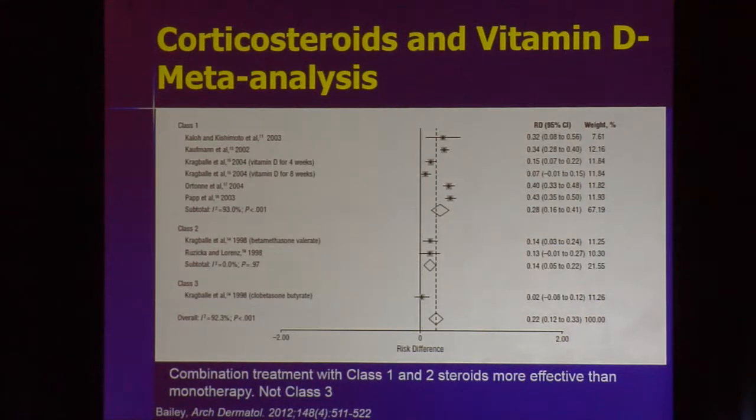A recent meta-analysis looked at all the data on using a vitamin D analog with a potent steroid. Using a class one or class two potent steroid with a vitamin D analog produced better efficacy than vitamin D alone or the potent steroid alone. There is a lot of data suggesting this is a genuinely good combination.